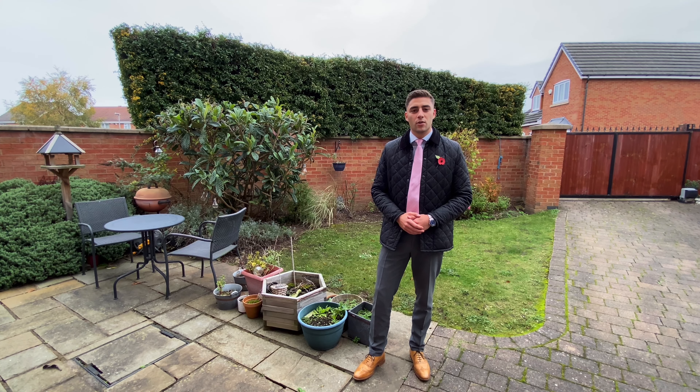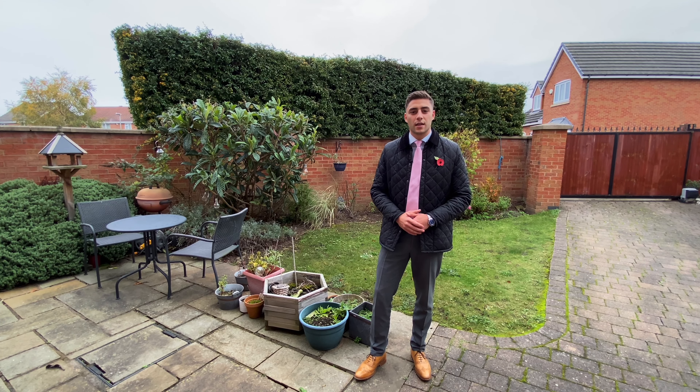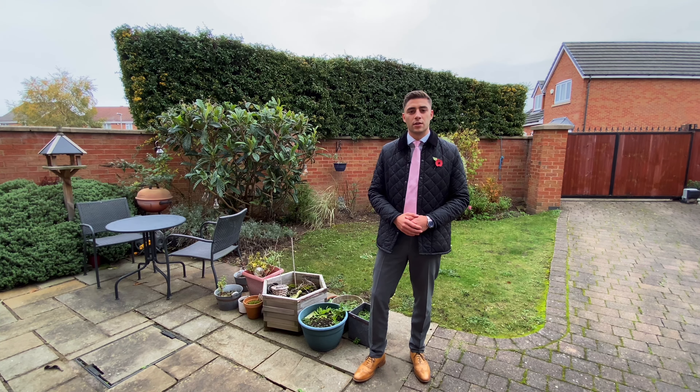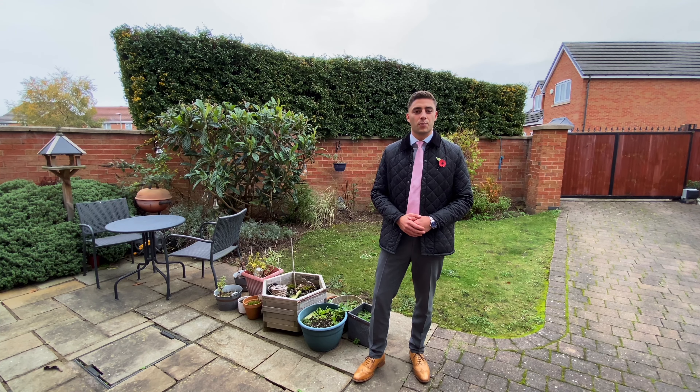If you're looking for an ideal family home with features such as a home office and close to a range of local shops and amenities including transport links, then this could be the property for you.